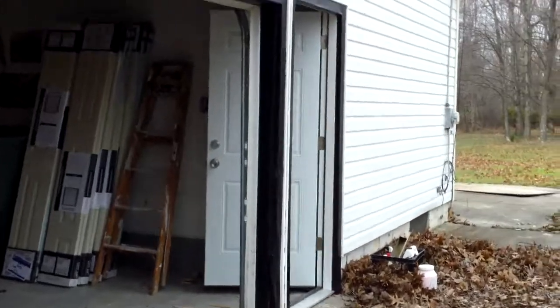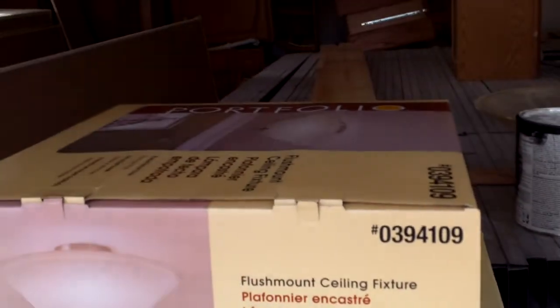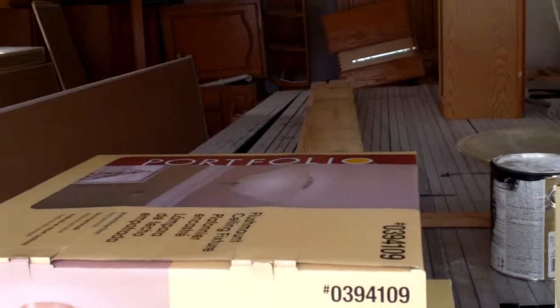First thing to point out here, they've installed a new steel entry door for the garage entrance. And then also here we have light fixtures that'll be going into the house, and also new closet doors.